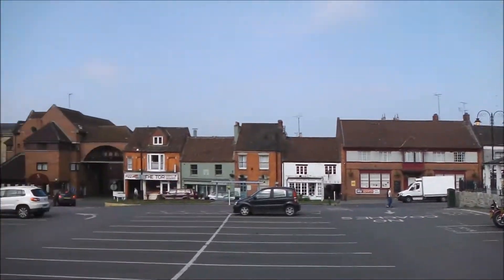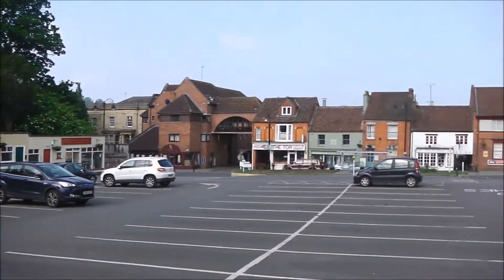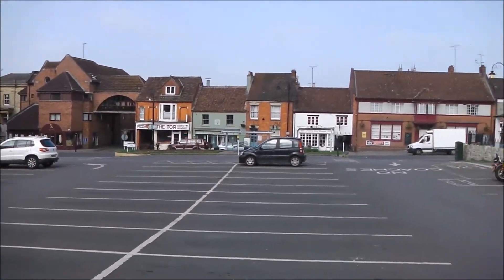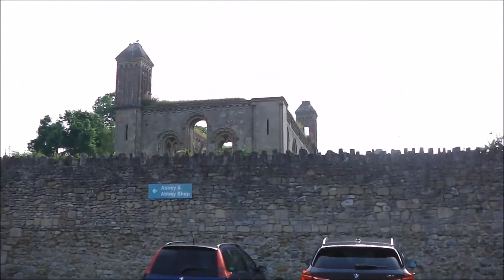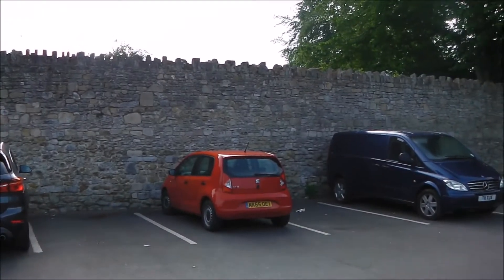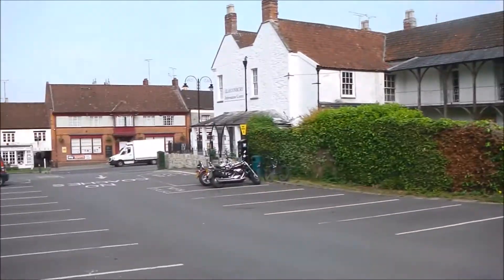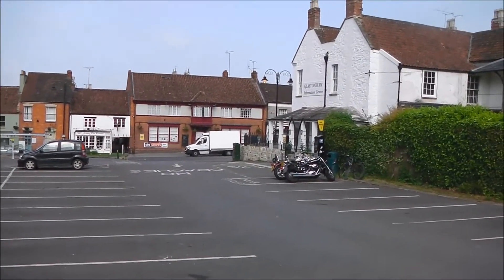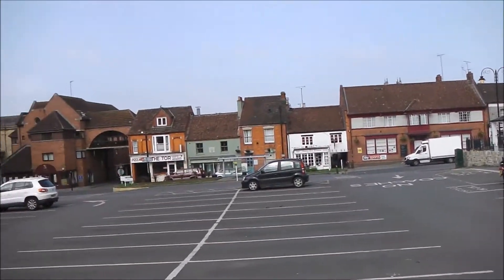It's not much of a walk. It's the first time we've been up there so it should be interesting. At the moment we're starting in a car park again. We'll be heading on in a minute, going up through the town centre where the shops are, and then up to the Glastonbury Tor itself.